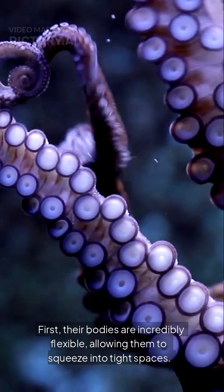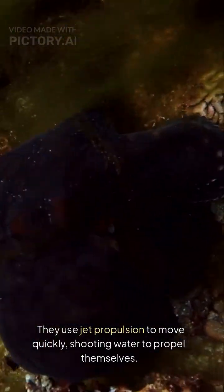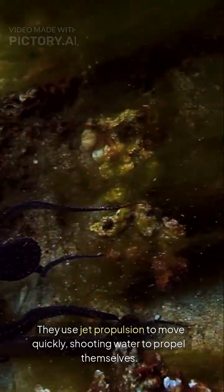First, their bodies are incredibly flexible, allowing them to squeeze into tight spaces. They use jet propulsion to move quickly, shooting water to propel themselves.